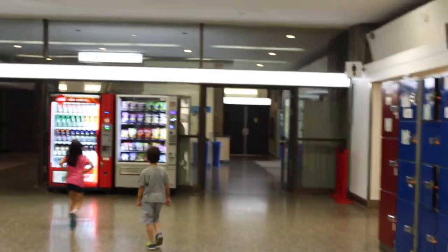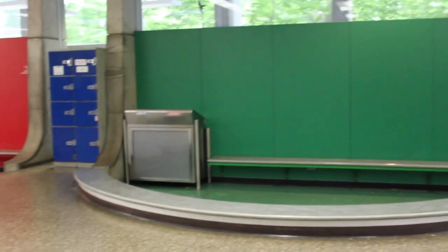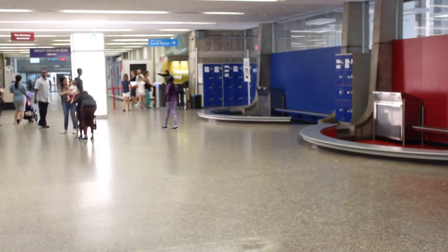These are the lockers and washrooms, and we have to check in first. There is a check-in desk over there.